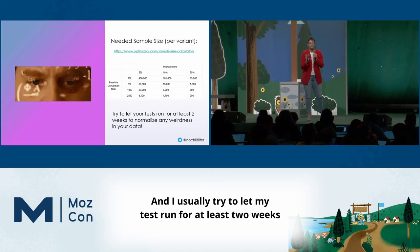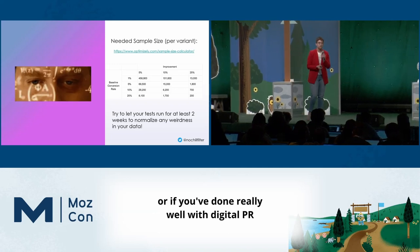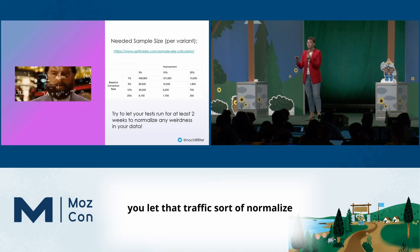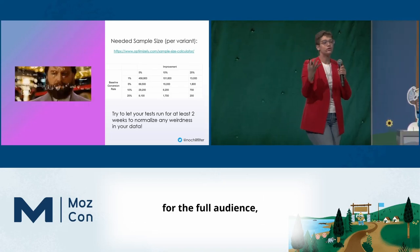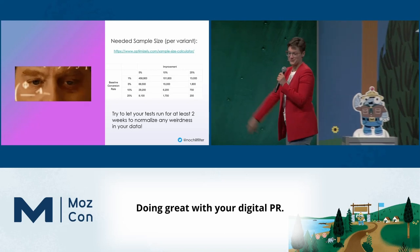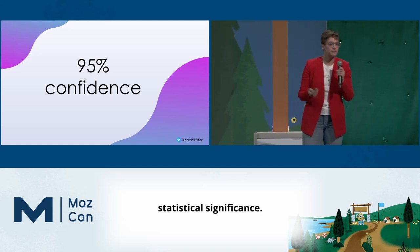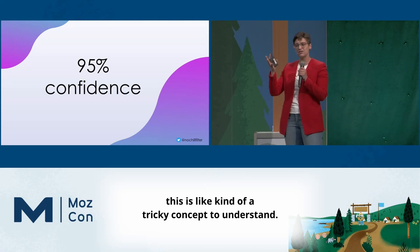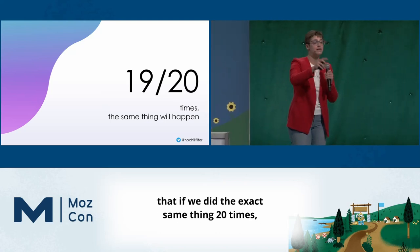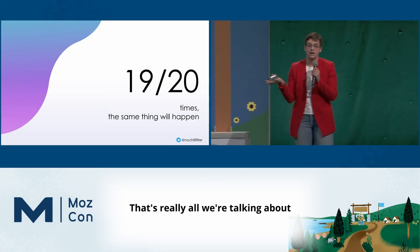I usually try to let my test run for at least two weeks to normalize a bit of that weirdness in the data. If you're running an email campaign, or there's a promo, or you've done really well with digital PR and gotten a bunch of traffic over two or three days — let that traffic normalize so you understand what's actually working for the full audience. We're reaching for statistical significance: evaluating a pattern of change so that if we did the exact same thing 20 times, 19 times out of 20 we'd get the exact same result.